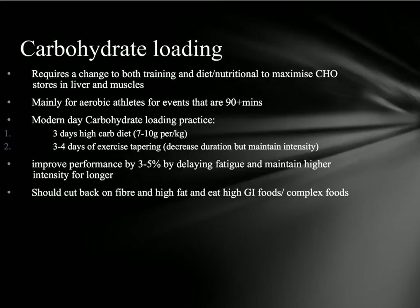The diet change is three days before the actual event: you'll have a high carbohydrate diet, meaning you're trying to eat at least seven to ten grams of carbohydrates per kilogram of body weight. The second part is three to four days before the activity, you'll start tapering your exercise, which means decreasing the duration of your activity while maintaining the same intensity. By doing those two things, you're hopefully going to increase the carbohydrate stores in your muscles.